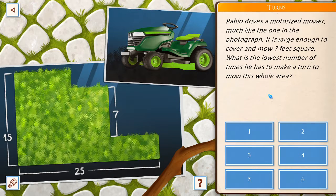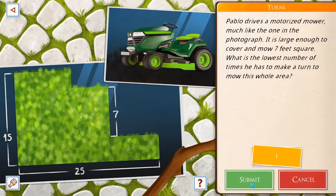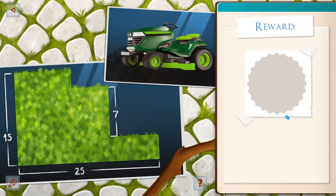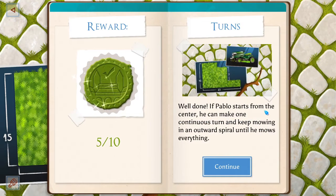Pablo drives a motorized mower, much like the one in this photograph. It's large enough to cover and mow a seven-feet-square area. What's the lowest number of times he has to make a turn to mow this whole area? I knew it all along — it was one. Pablo starts from the center. He can make one continuous turn and keep mowing in an outward spiral until he mows everything. Does that work, though? Wouldn't you just fall off about here?